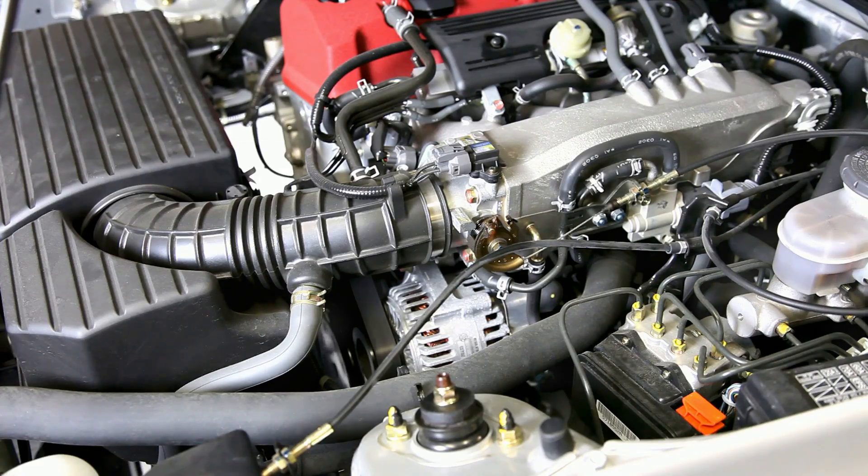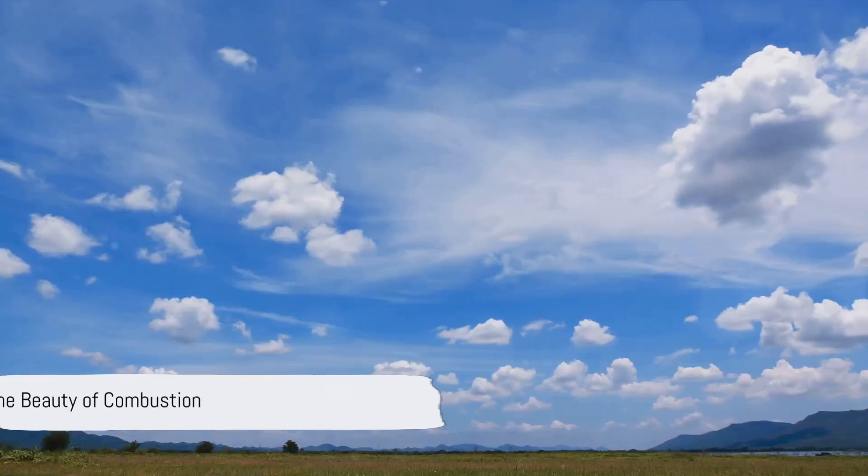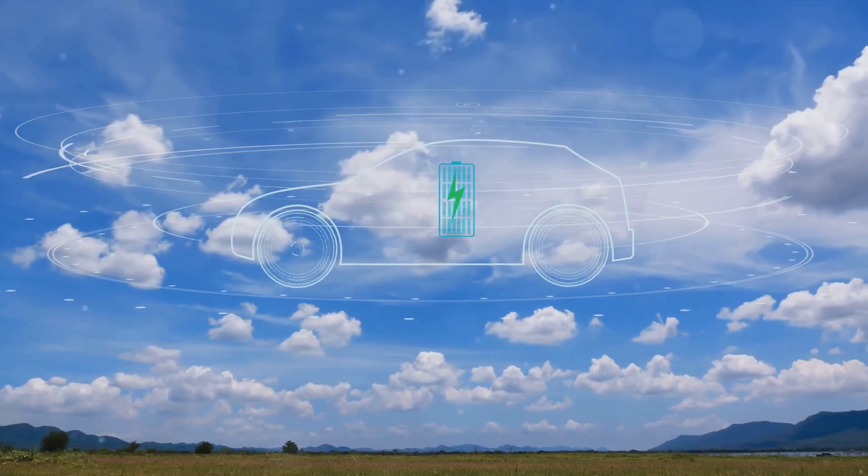This chemical reaction generates energy, powering the car forward. The beauty of this process — the only by-product is water vapour, making it a zero-emission solution.